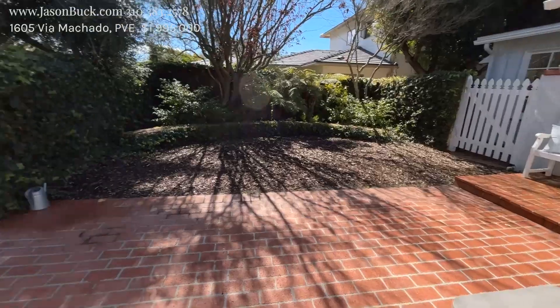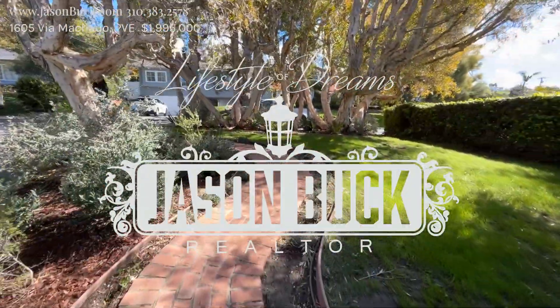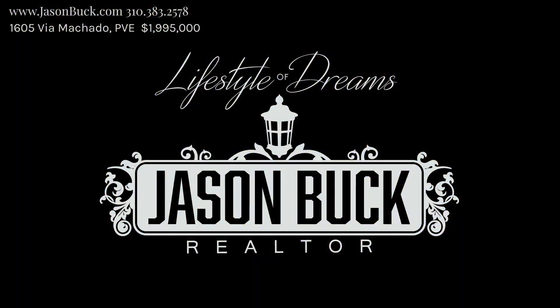Nice patio here with the sunlight. This is a really beautiful property — great, great, great area. I live not far from here. So if you have questions about the area or questions about the local comps, give me a call. I'm happy to help. Thanks for watching and make it a great day. Bye.